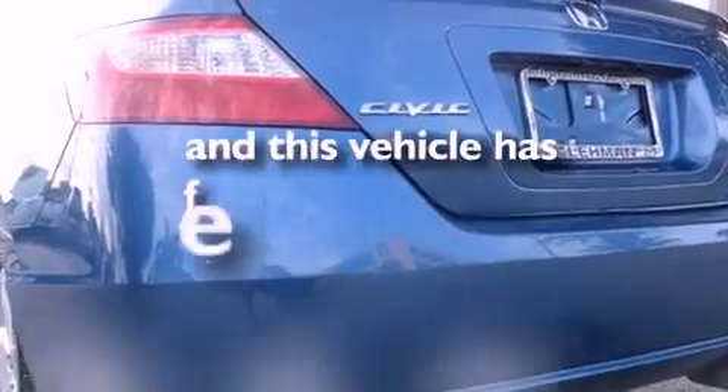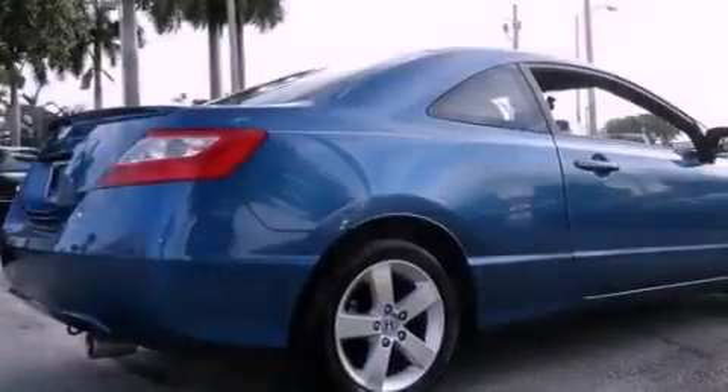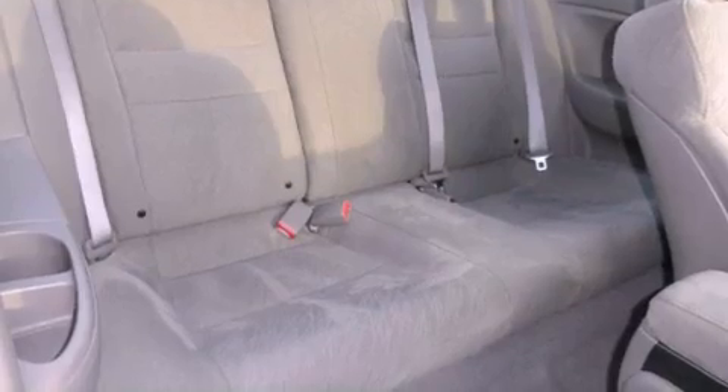This vehicle has fewer than 39,000 miles on the odometer. With an EPA estimated rating of 36 miles per gallon on the highway, this automobile pays off in the long run.